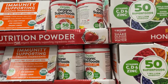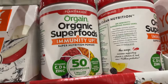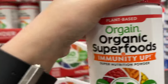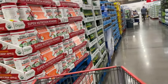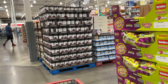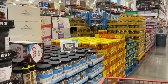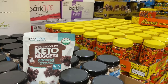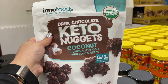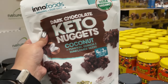This is a good one — organic superfood. I want to try this one. What is this, where does this come from? Keto nuggets — coconut, pumpkin, quinoa, and sunflower seaweed. This is interesting, we'll try this.